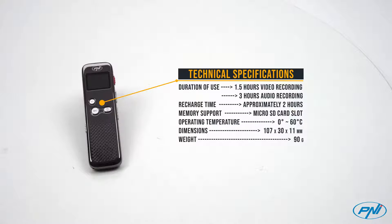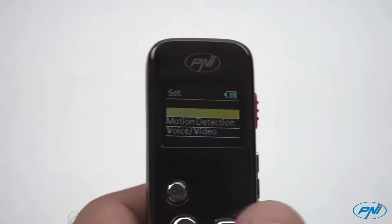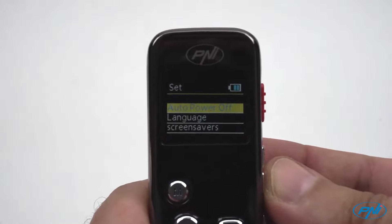With the intelligent motion detection feature, the recorder will stop recording if the frame image does not change for a few seconds, and will start recording again when motion is detected.